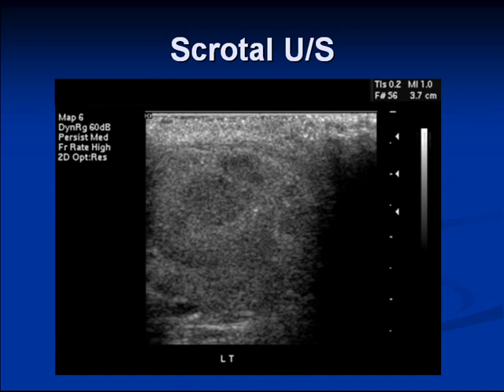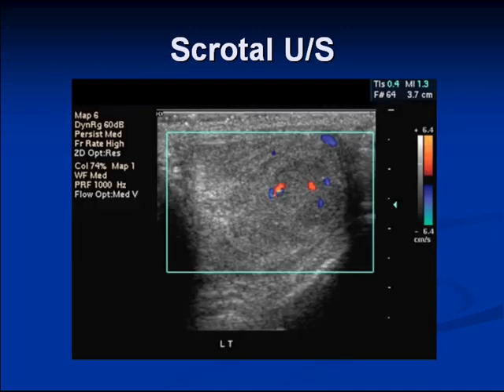This scrotal ultrasound was done at UBC Hospital. The transverse view of the left testicle shows it is very heterogeneous, containing extensive infiltrating abnormality with several nodular components. On color Doppler, there were areas of flow, but most of it was hypovascular.